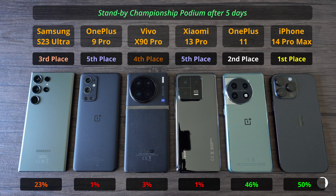Last but not least, the Galaxy S23 Ultra also had a healthy 23% battery left on day 5, so this could also be a dependable phone. For the full battery testing of these phones under load and also under some lighter usage, I'll leave the links in the description and at the end of this video.